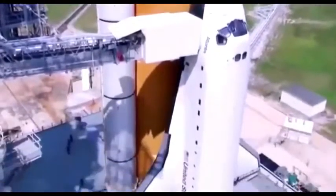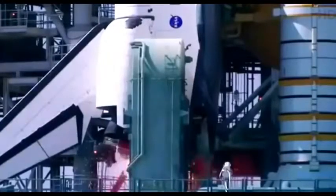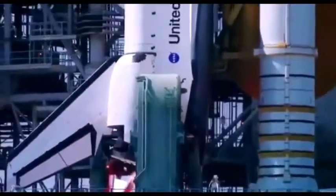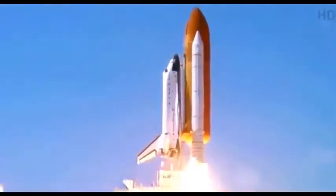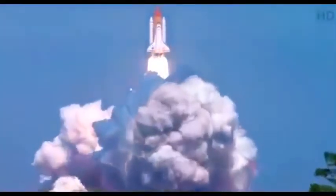Whatever the vehicle weighs, we have to generate about one and a half to two times that thrust in order to get it off the surface of the Earth. To get the space shuttle up to speed demands 7 million pounds of thrust. If I'm holding a one-pound ball steady in my hand, I am exerting a pound of thrust on that ball. You have to have a little more thrust than you do the weight, obviously, or you won't go anywhere.